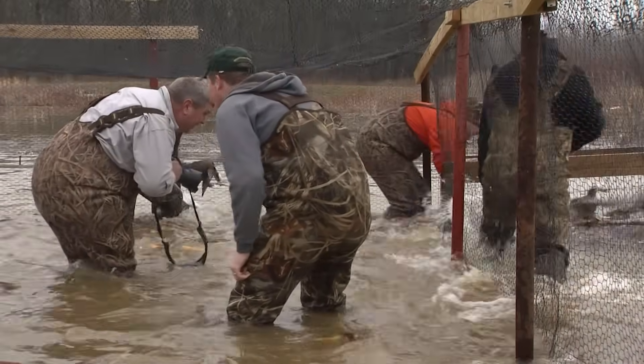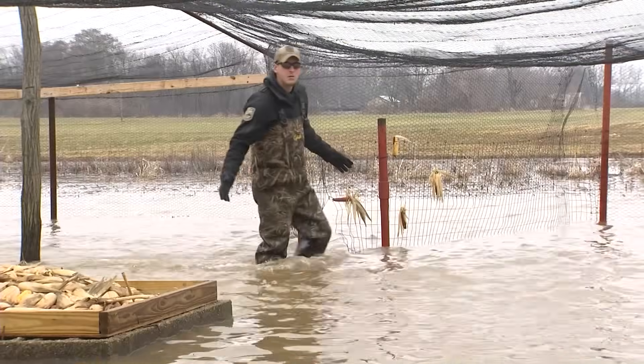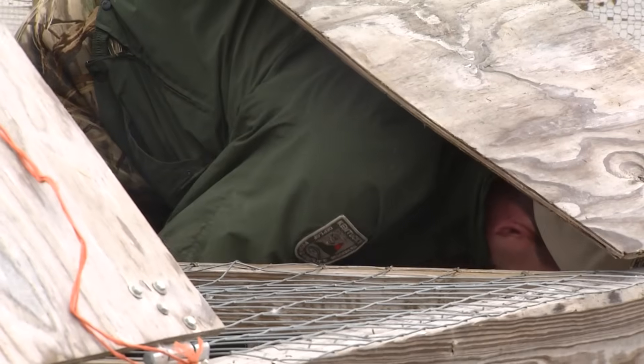We work together really well. That's the biggest thing — we got a team of guys that work very well together. I couldn't do anything without the guys in the field. These guys put in a ton of time. They're out here Saturday morning, Sunday morning, checking traps, keeping bait going, up early to get out here and check on traps to band birds. It's a lot of work. I do love my job.